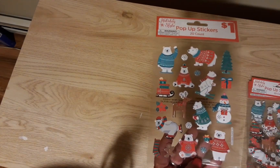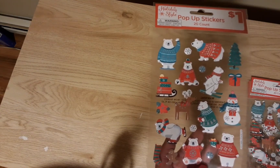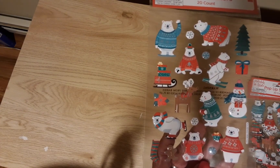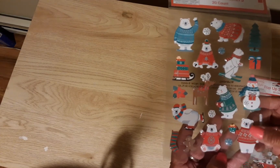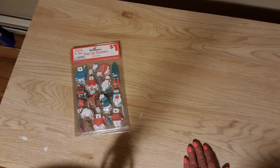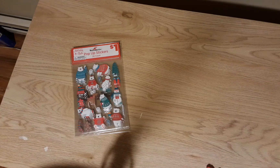I got these stickers at Dollar General, but I'm going to throw them in here because they're Christmas. I'm not sure if I showed you these before — the polar bears, they're so adorable, they're like puffy stickers, and they're a dollar, so I got four of those. I don't have a Christmas stash, I have like a couple of things from last year, so I've been trying to build that.